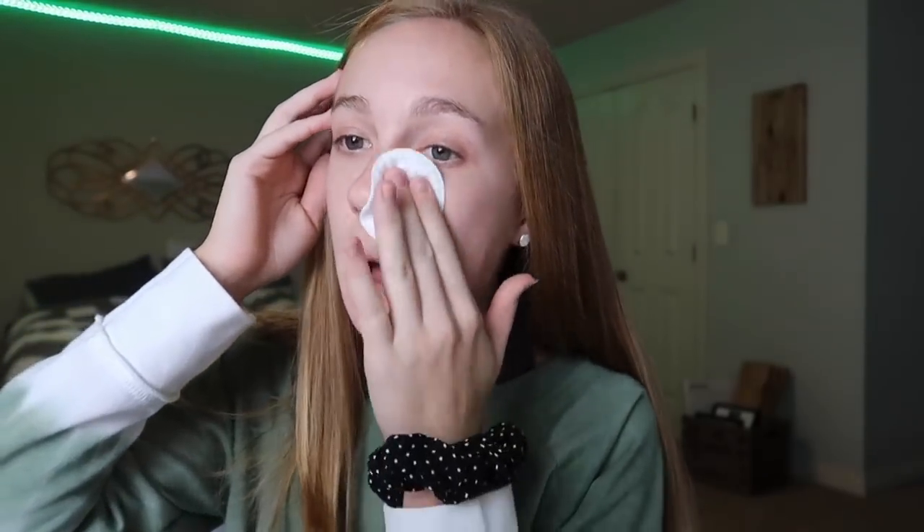Hey guys, it's Ashlyn. In today's video I'm gonna be doing a get ready with me because I'm getting ready to go to my friend's house — we're just hanging out. I thought I might as well film, because once again I didn't vlog today. I'll probably vlog this weekend though, and I think I am vlogging tomorrow, so there will finally be an actual vlog.